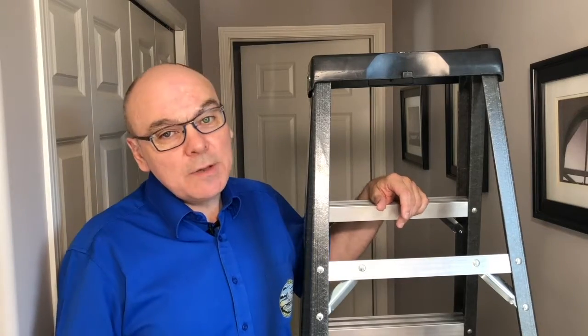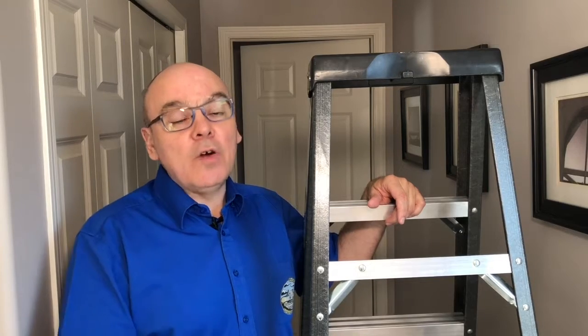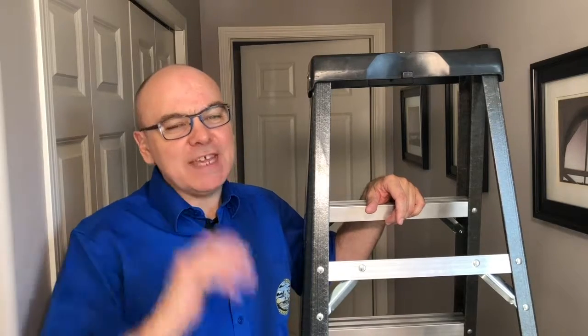Well, that's the end of this week's home inspection tip, but I will be back next week with another of Prairie Home Inspections Tuesday's Tips. I'm Walter Krebs saying, see you next time.